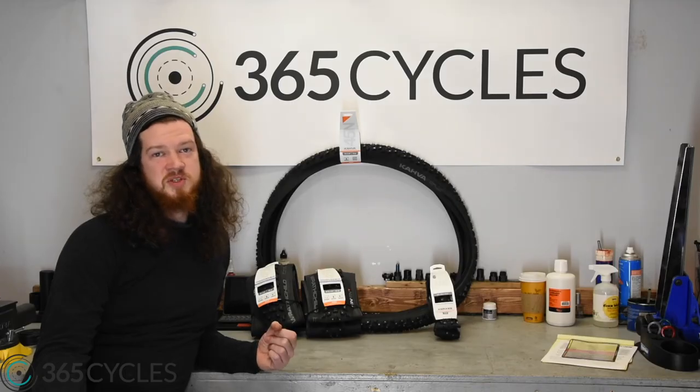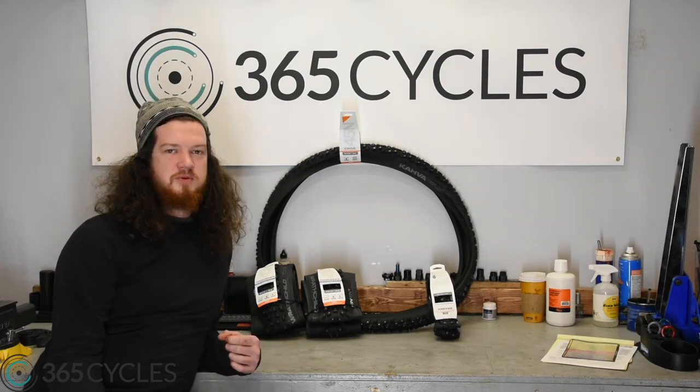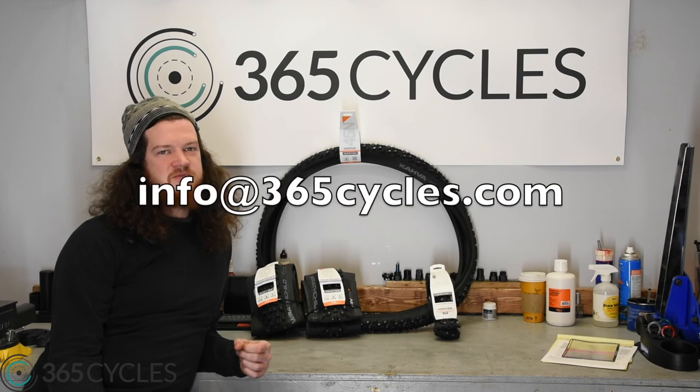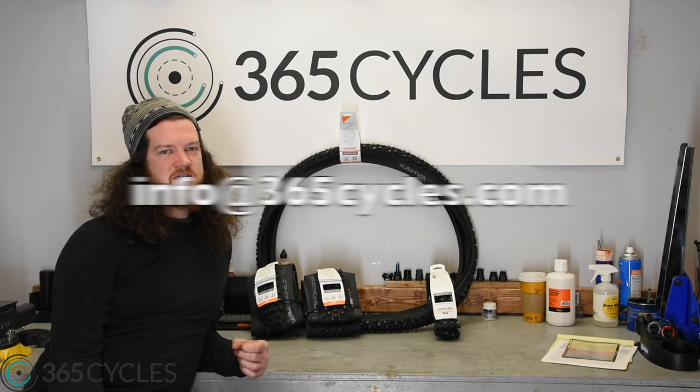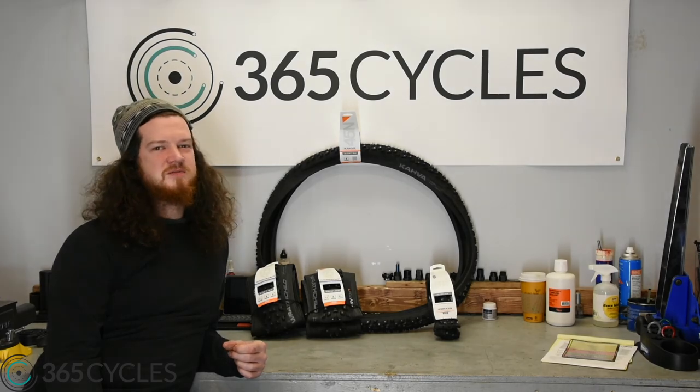If you're looking to avoid slipping this winter, you can go on over to 365cycles.com. If you don't know what tire you want, shoot us an email at info@365cycles.com. We'll be happy to help you figure out what tire will be right for your bike. Have a good one.